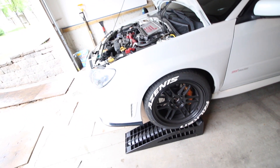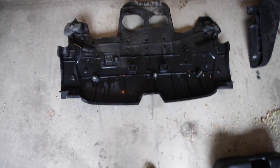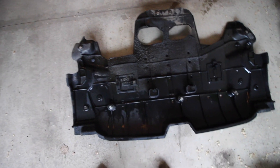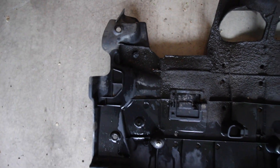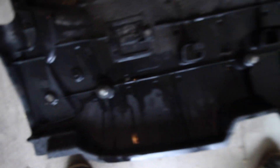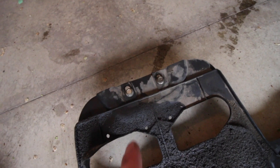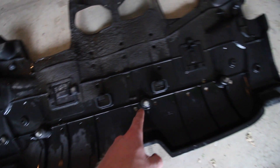Once you get your car jacked up and get some jack stands underneath, the first step is to take this plastic skid plate off if your car actually has it. There are about four clips and five bolts — you'll see a couple clips on each side, then one, two, three bolts down the middle, and then two more bolts near the back of the skid plate.